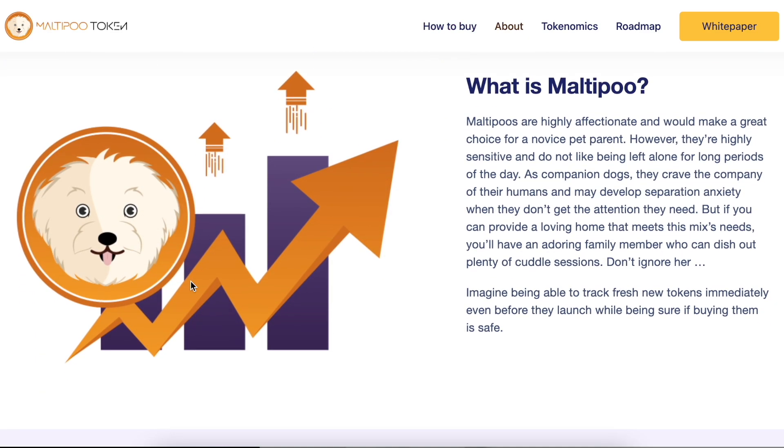Be safe about the Multiple. Multiple is a highly affectionate breed and would make a great choice for a novice pet parent. However, they are highly sensitive and don't like being left alone for long periods of the day. As a companion dog, they crave the company of their humans and may develop separation anxiety. But if you can provide a loving home, you will have an endearing family member who can dish out plenty of cuddle sessions.